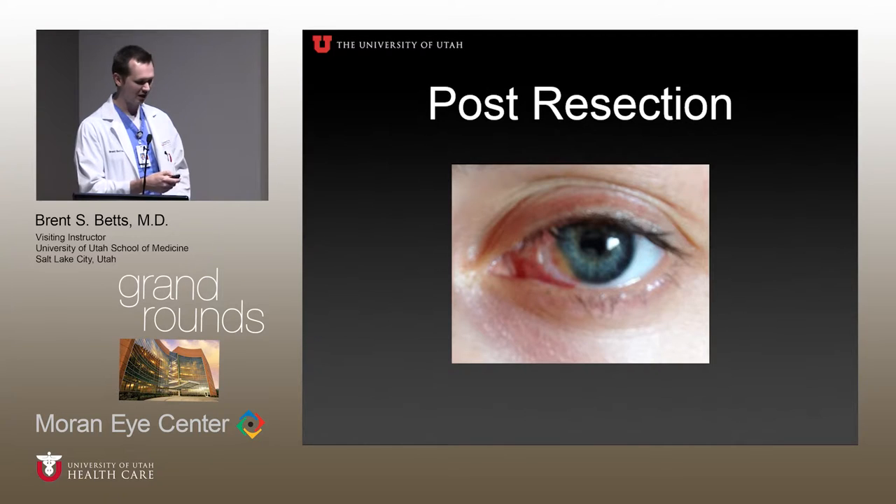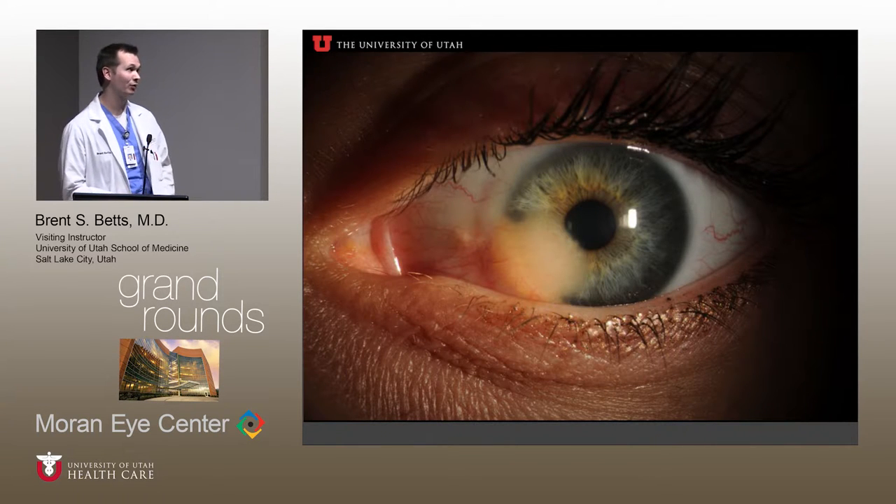Post-resection, you can actually appreciate — it's a bit blurry because it's a cell phone photo — but you can see it looks a lot different from what we're seeing today. There is still some yellowish material at the limbus, partially onto the cornea. But compared to today, about a year later, that's quite a bit different.